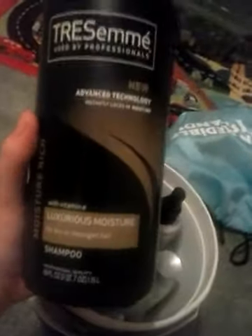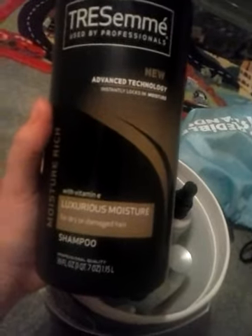And then I have my shampoo. This is Tresemme Advanced Technology Luxurious Moisture for Dry or Damaged Hair Shampoo. I really like this shampoo — it's just amazing, honestly.